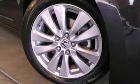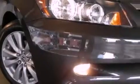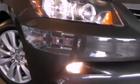Features include a power moonroof, heated front seats, cruise control, a CD player, a passenger side vanity mirror, a security system, front fog lights, a traction control system, and air conditioning with automatic climate control.